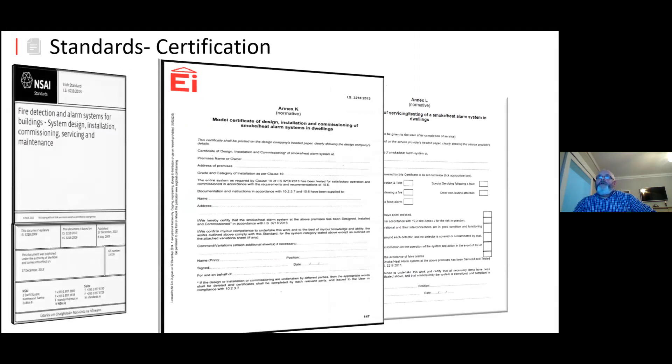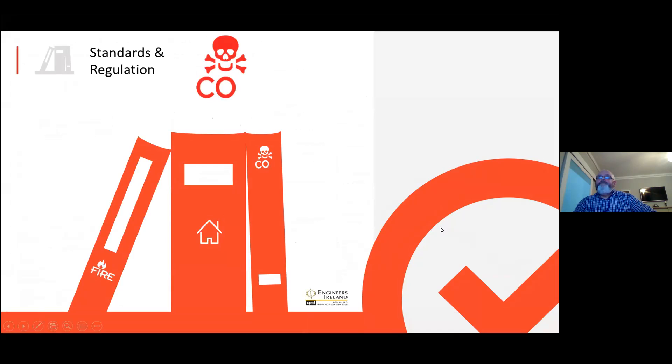Annex K is the model certificate for design and the installation and commissioning of smoke and heat alarms for dwelling houses. As you can see, it's a one-page document rather than the four-page document on the commercial side of the business. So it is there and it's available. Okay, that's fire detection.